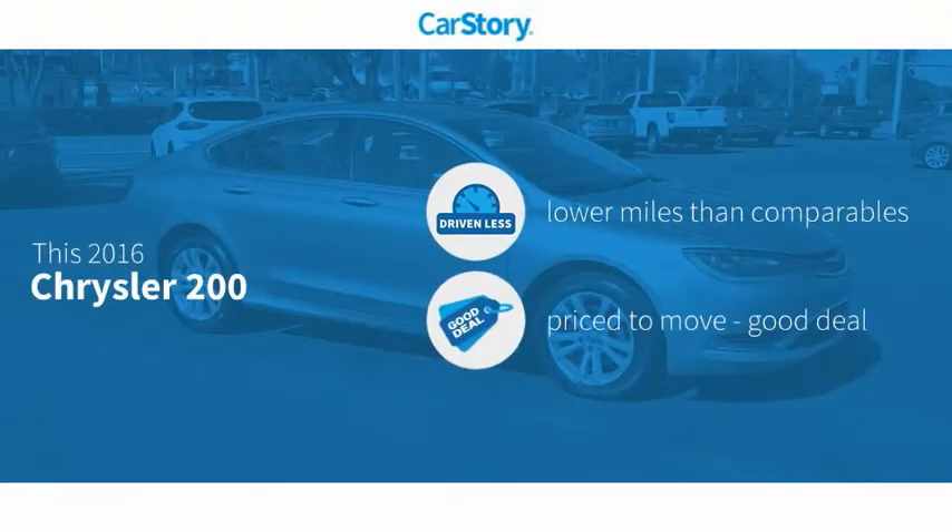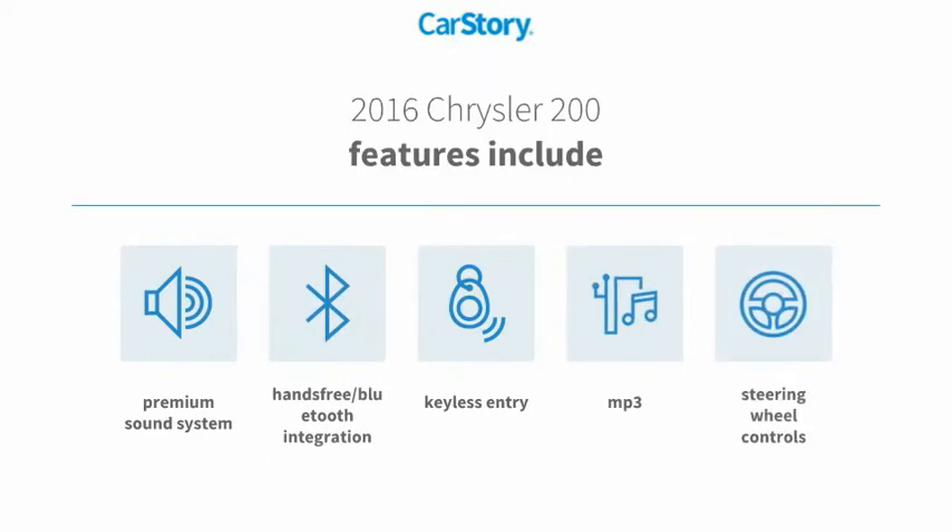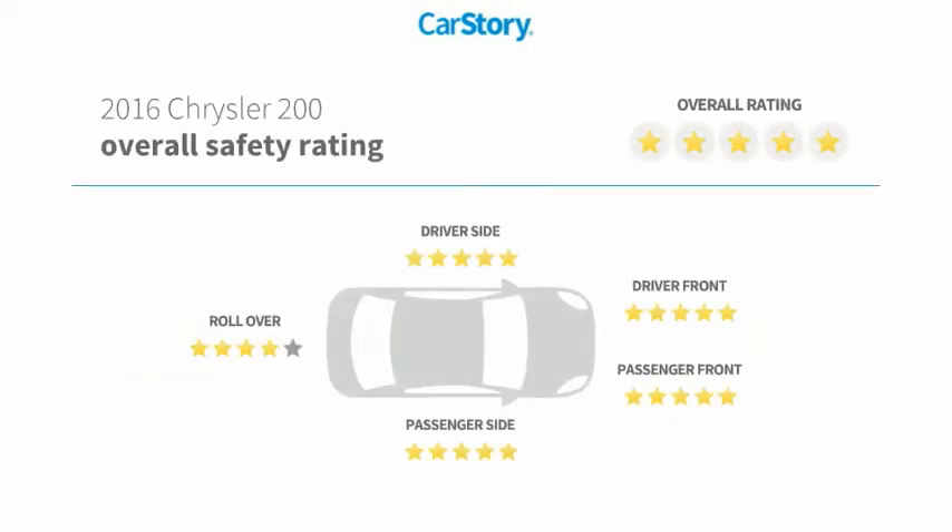Carfax research indicates this vehicle as having lower miles with less wear and tear. Features include keyless entry, premium sound system, steering wheel controls, MP3, hands-free Bluetooth integration, and it has been listed as an IIHS top safety pick with these ratings.